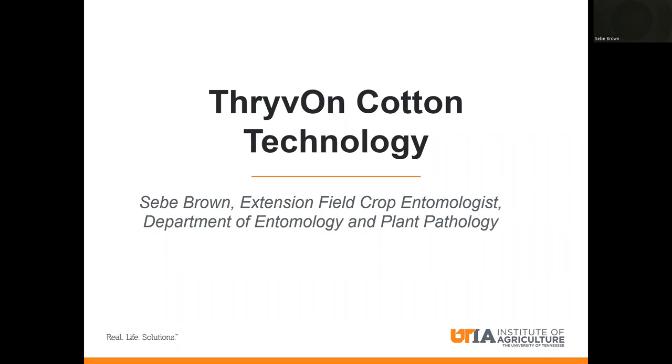My name is Steve Brown. I'm the extension field crop entomologist for the University of Tennessee and I'm in the Department of Entomology and Plant Pathology. Today I'm going to give you a little bit of information on the new Thrive On cotton technology that you may have seen in popular press. It's the newest technology we have coming online for cotton in the BT world, and I think it's a very valuable tool that our growers and ag professionals will definitely value moving forward.